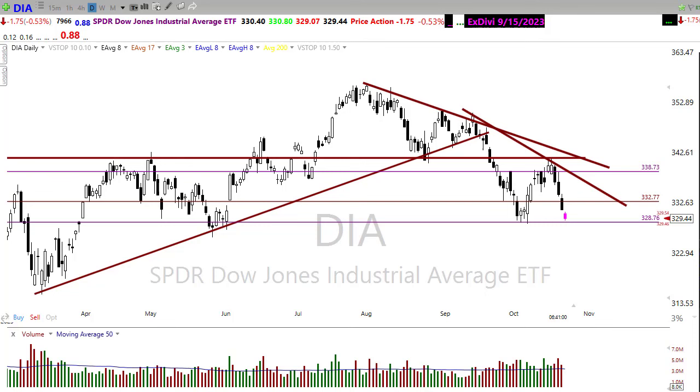Overnight Asian markets were down across the board — pretty ugly selling. European markets are also red across the board this morning. We have bond yields moving higher with the 10-year bond above five percent — not a good sign for the market. Oil is showing just ever so slightly lower. That 10-year bond going over five percent is creating quite a bit of bearishness, so let's buckle up for the Monday edition of the morning market prep video.